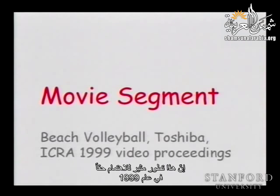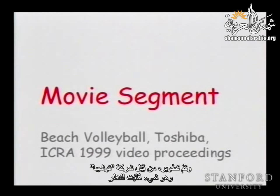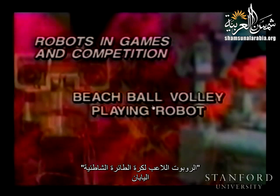This is a really interesting development from 1999: a robot playing volleyball, developed by Toshiba. Robots in games and competition — specifically, a beach ball volley-playing robot from Japan.